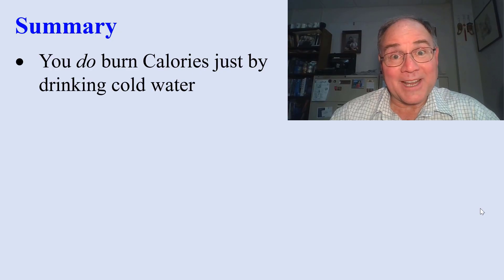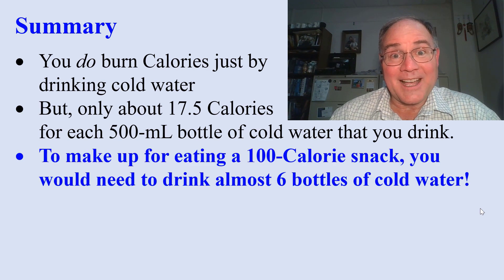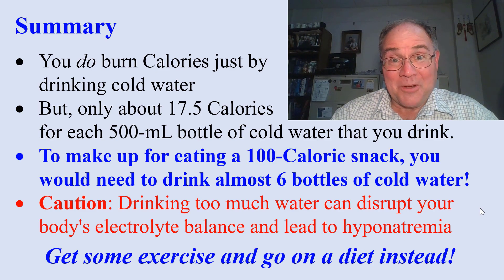In summary, you do burn calories by drinking cold water, but not very much — only about 17 and a half calories per 500 milliliter bottle. To make up for eating a 100 calorie snack, you have to drink almost six bottles of cold water. I must caution you, drinking too much water can be dangerous, even deadly. So instead of drinking water, go out and exercise, or go on a diet.